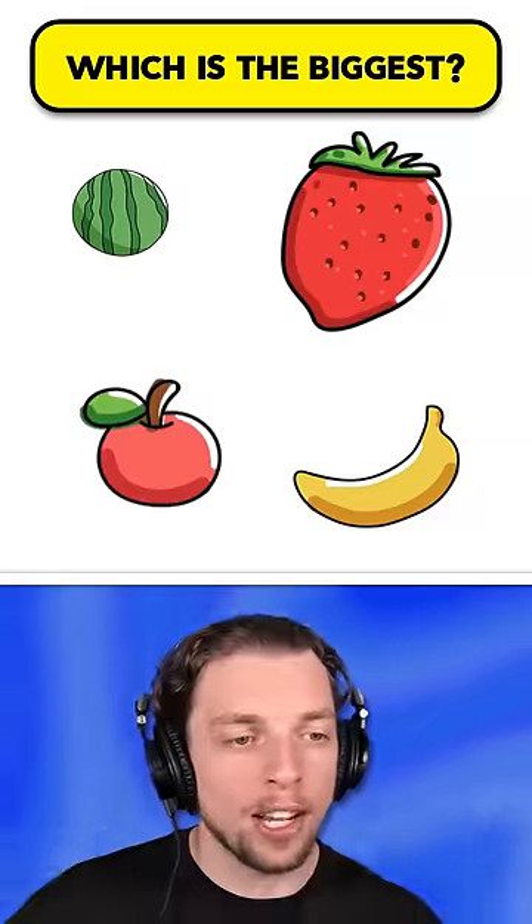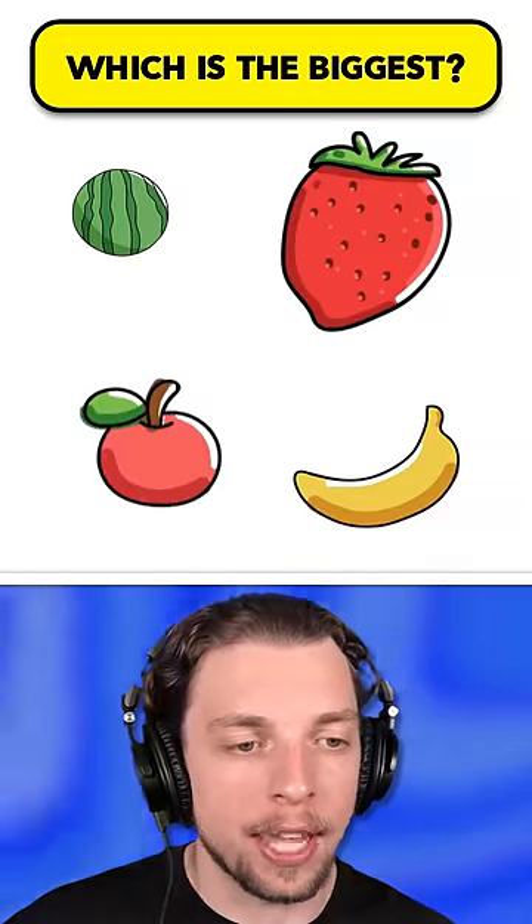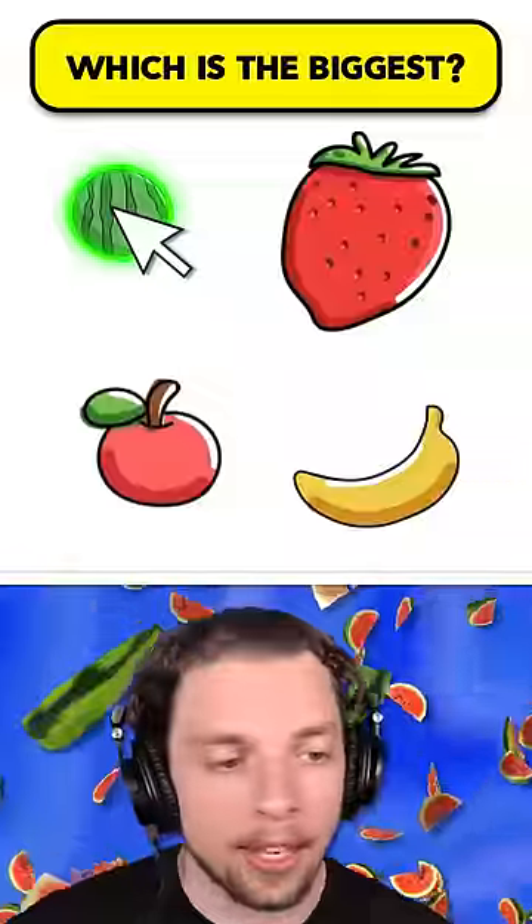I'm gonna tease your little brain, starting off with a simple question: which one's the biggest? Well, clearly, it's the watermelon.